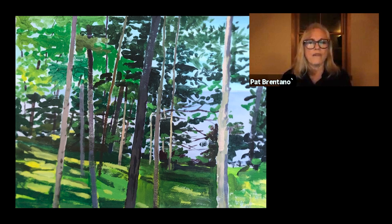Sometimes you have to paint over, but this one seems pretty direct. I don't see any overpainting.